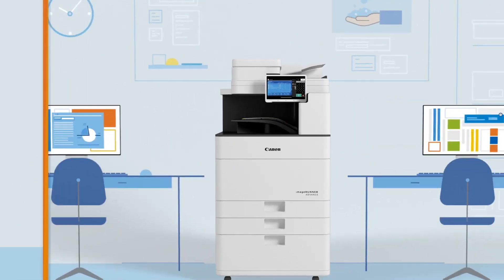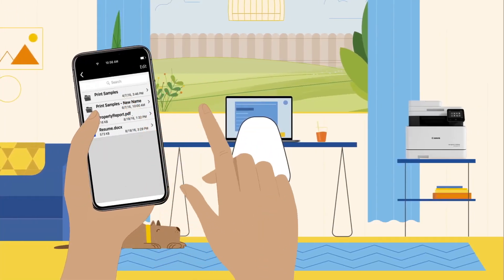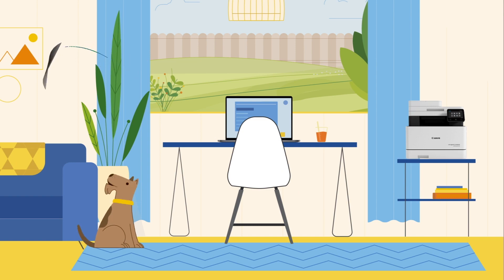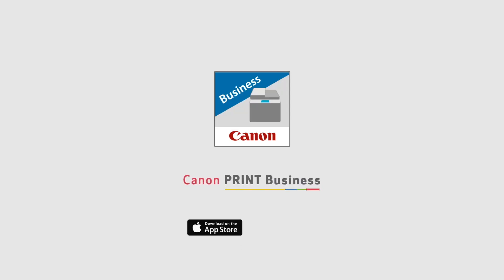The Canon Print Business App also allows you to print documents stored on your mobile device or directly from supported cloud storage locations. Work more efficiently and safely with the Canon Print Business App, now available as a free download from the Apple App Store or Google Play.